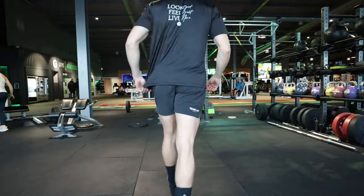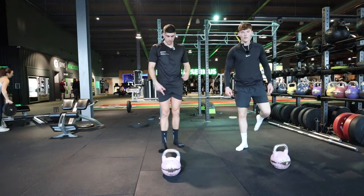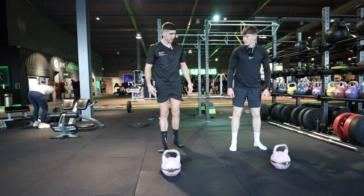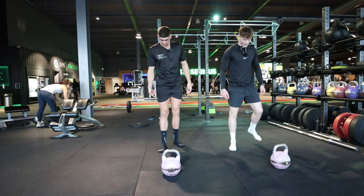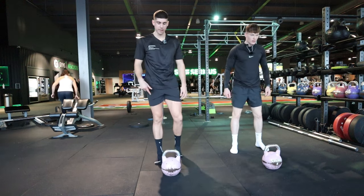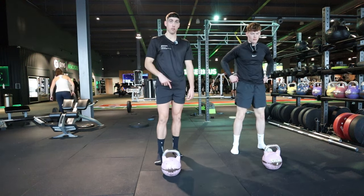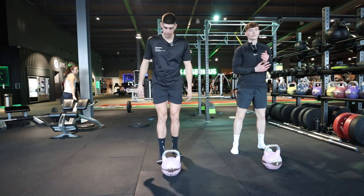Single leg deadlifts - we'll use this to see what your balance is like. You've rolled your ankles a few times in your football career - football's horrendous. I've had ankle surgery myself, so it's just working on balance and stability, getting the hamstrings firing. Running and High Rocks stuff is a lot of quad dominant work, so your quads are getting a lot of work and not your hamstrings - so we'll work through that.